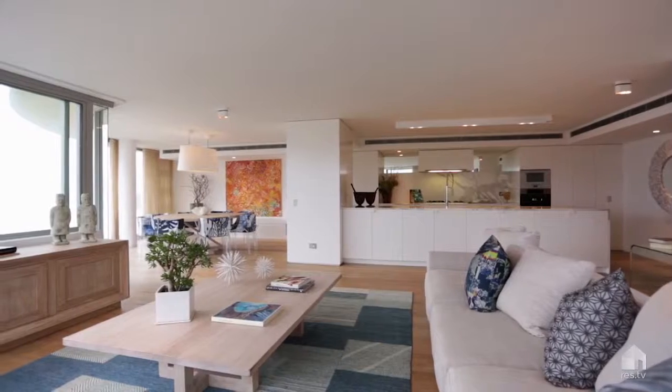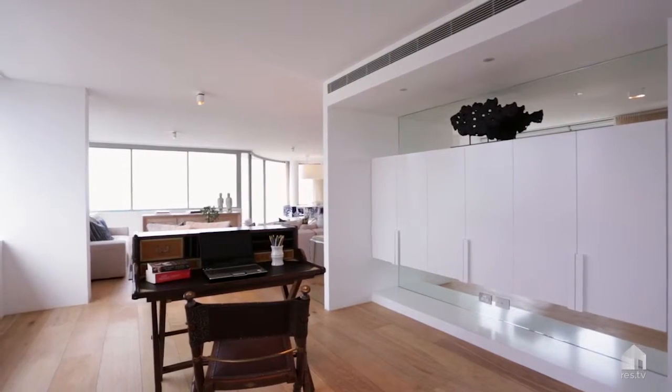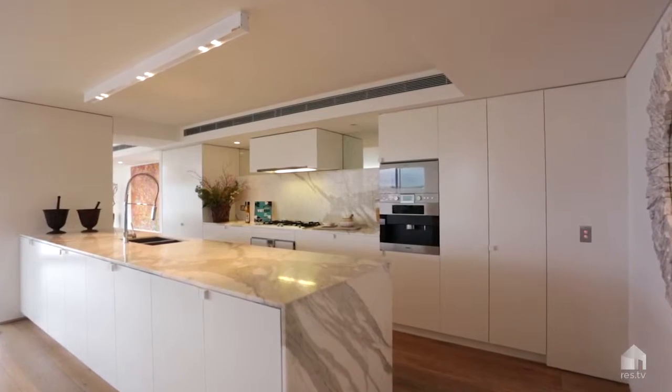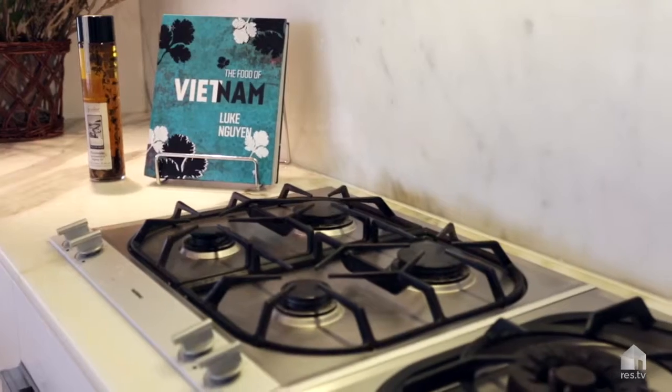With an expansive and seamless open-plan living, the dining and study both have floor-to-ceiling windows showcasing the amazing seascape views. There's a gourmet Calacatta marble kitchen with Gaggenau appliances, built-in espresso machine and integrated refrigerator and dishwasher.